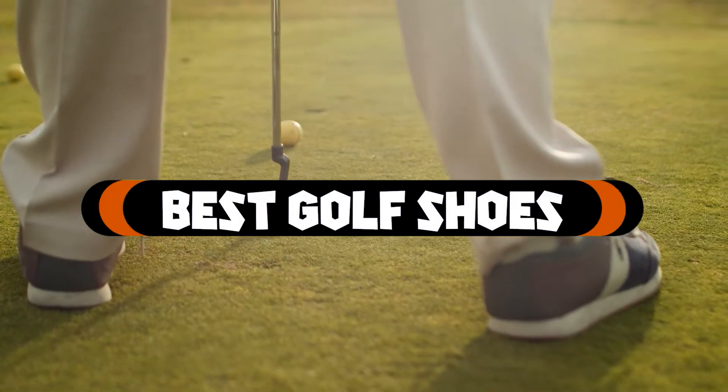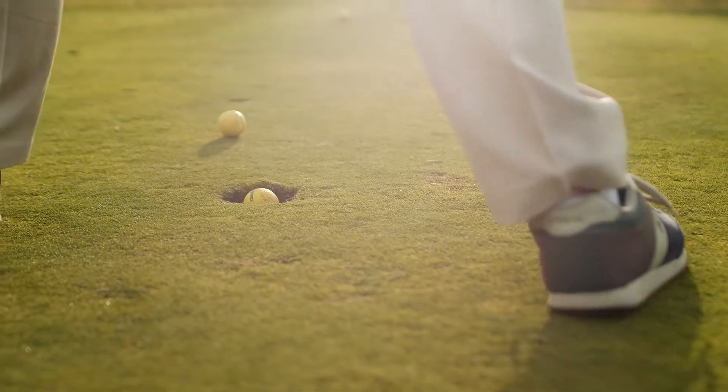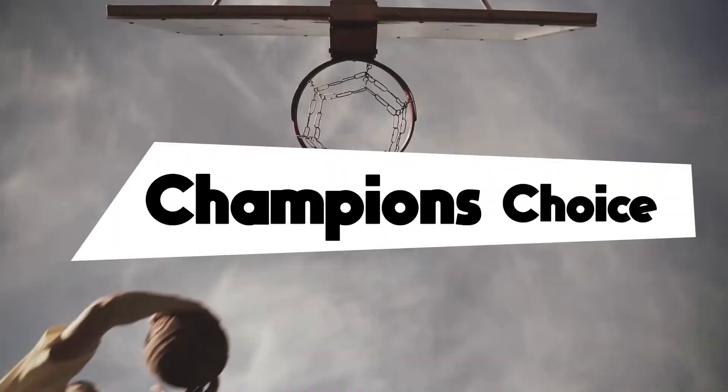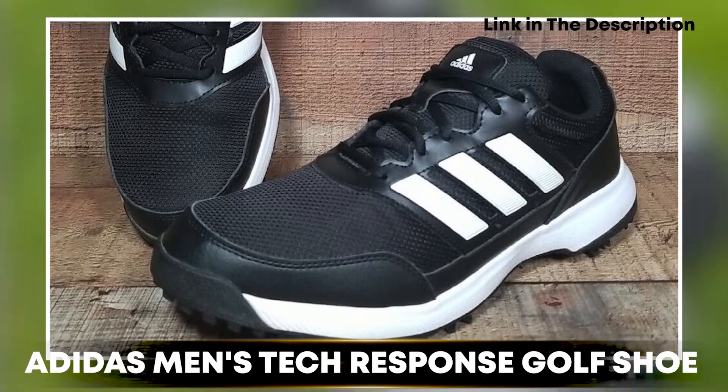If you want to get the best golf shoes according to your needs, then watch the video till the end and then decide. So let's get started. At number one position, we have the Adidas Men's Tech Response Golf Shoe.